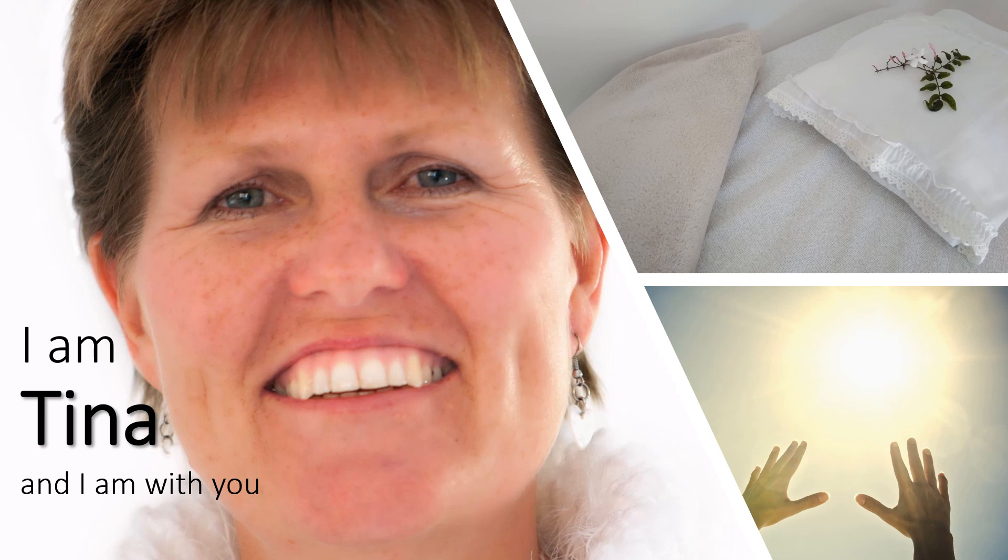Close your eyes and focus your intention on connecting to me, Tina Cornish. Connect your body and your soul. Feel my presence as I now stand behind you. My hands are positioned on your shoulders.